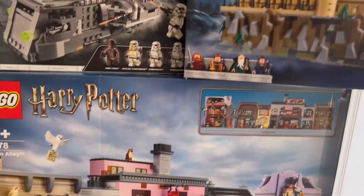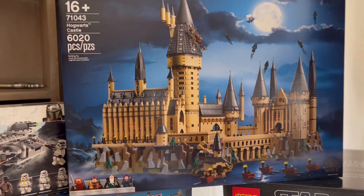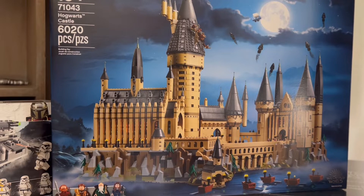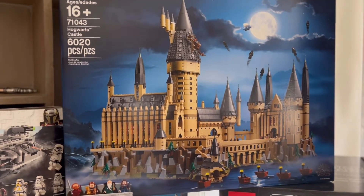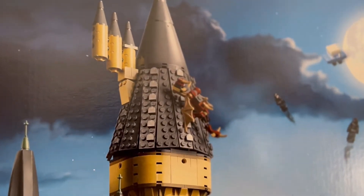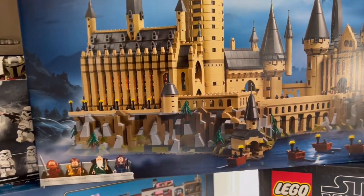I also heard that the Harry Potter Hogwarts Castle was going to be retiring this year, so I knew I had to acquire this. This is a massive set — I believe this is the fifth largest set you can get from Lego right now. It was the fourth but it got pushed down by the new AT-AT. This comes with 6,020 pieces and it's set 71043. It comes with a cool dragon on top which I'm really excited to build, and it includes one of the four original house banners.